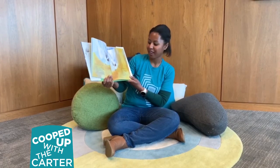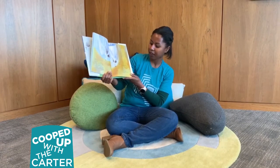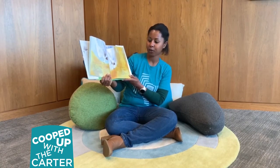Now listen to it one more time. Bring me all of your dreams, you dreamers. Bring me all of your heart melodies that I may wrap them in a blue cloud cloth away from the too rough fingers of the world.